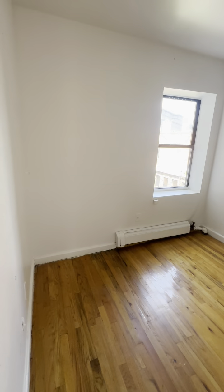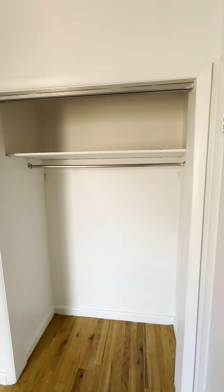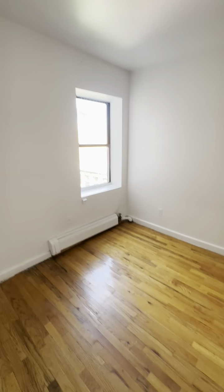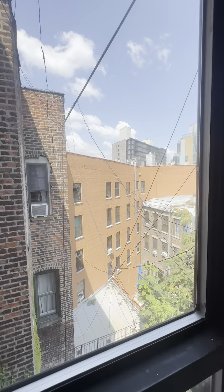Bedroom number one. You can fit a queen bed in here without issue. Nice bright window — so no lights on around the apartment, so you can see how bright it gets naturally. Big double closet. Here's the view — this is a west window.